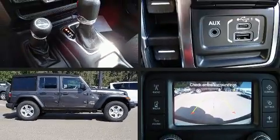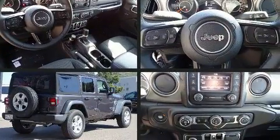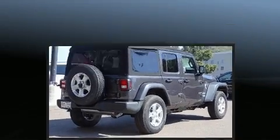The 2020 Jeep Wrangler. Jeep prioritized comfort and style by including front and rear reading lights, fully automatic headlights, skid plates, remote keyless entry, and cruise control.